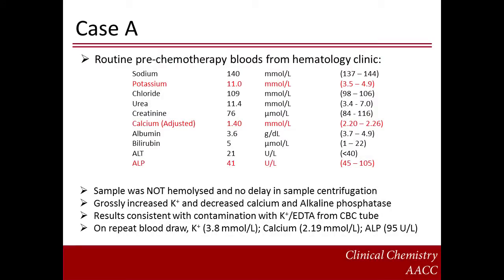Here is an example of a case of contamination with potassium EDTA. Serum chemistry results are shown for a sample drawn from a patient on a routine visit to a haematology clinic. The results show a markedly increased potassium level. A potassium concentration of 11.0 millimoles per liter should immediately give a strong suspicion of contamination as a cause. The sample was not haemolyzed, and there was no delay in centrifugation. The markedly decreased calcium concentration and decreased alkaline phosphatase activity is highly suggestive of potassium EDTA contamination. On discussion with the clinical team, an urgent follow-up sample was drawn for repeat chemistry analysis. This second sample produced results for all three analytes within the reference interval, confirming the suspicion of contamination of the original sample.